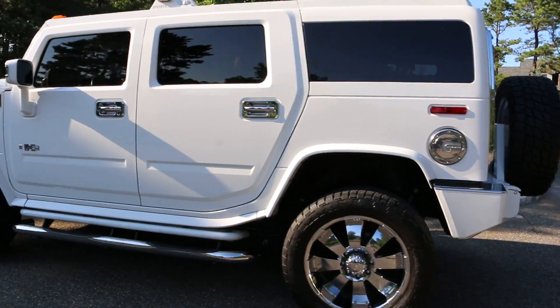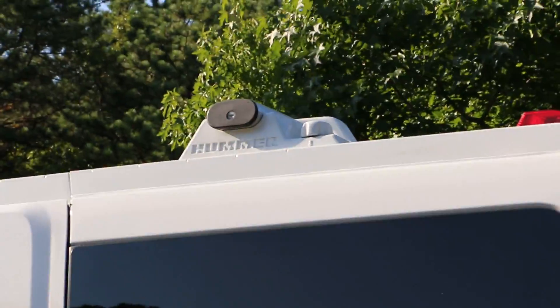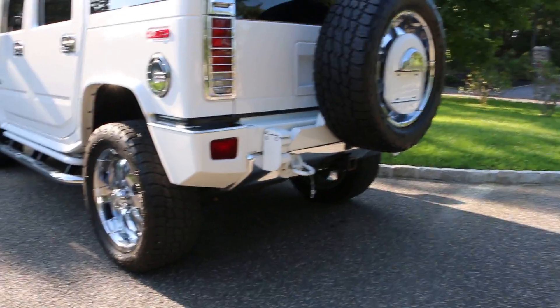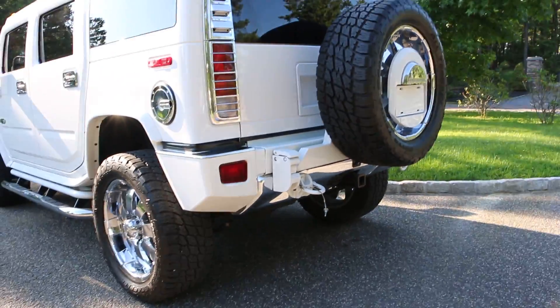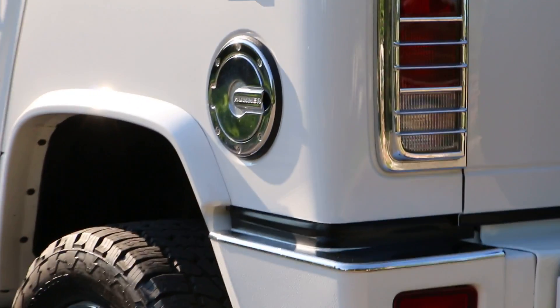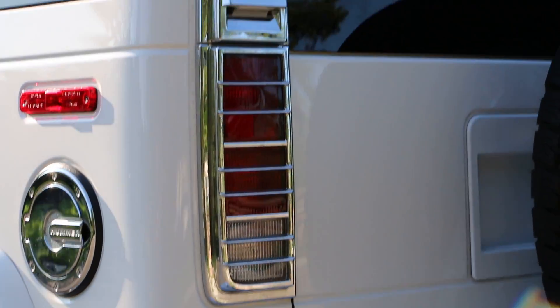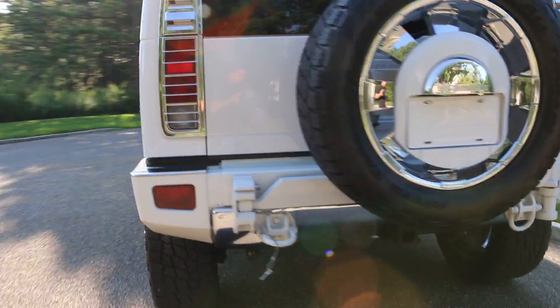The wheel flares are painted white, the molding on the bottom, and the kick plate are painted white. The roof rack cross rails are painted white along with all of the hardware. The tire cover is painted white, with a white inner bezel there as well. The tow hooks are also painted white.